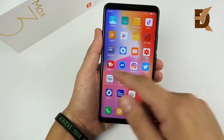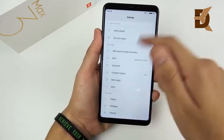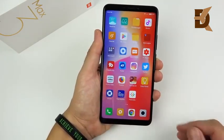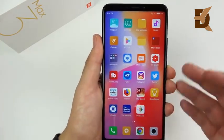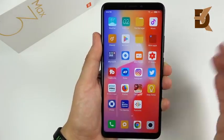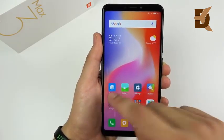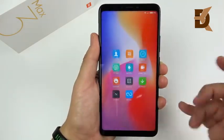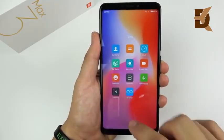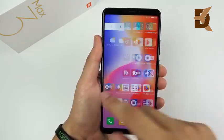This device runs MIUI 9.5 and has Android 8.1 Oreo, and I've been finding it to run pretty smooth. MIUI is pretty light — it doesn't have a lot of junk on it, especially if you get the global version of this phone like I did. This one doesn't have all that Chinese bloatware; it was pretty clean, had the Play Store on it. It does have a few MIUI services on the device, but still it's pretty clean overall.